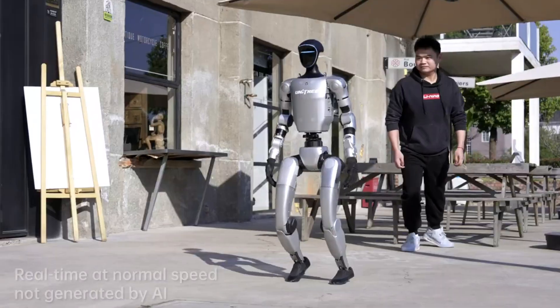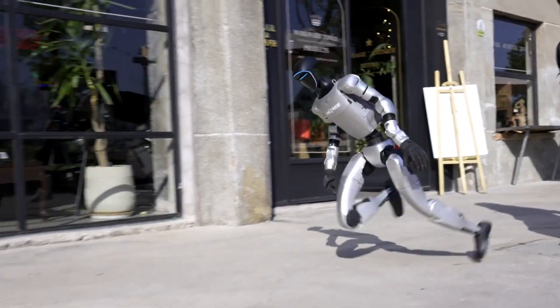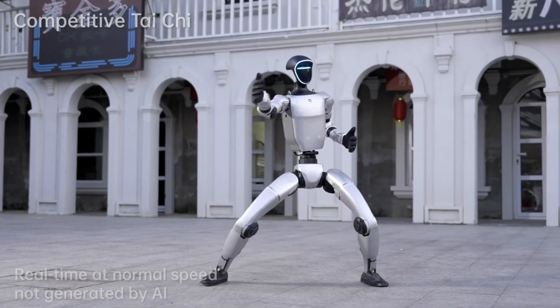And now, the highlight. This humanoid robot performs the world's first kip-up, lifting itself off the ground without any support. That's not just raw power. It's timing, torque control, and smart mechanical design working together.